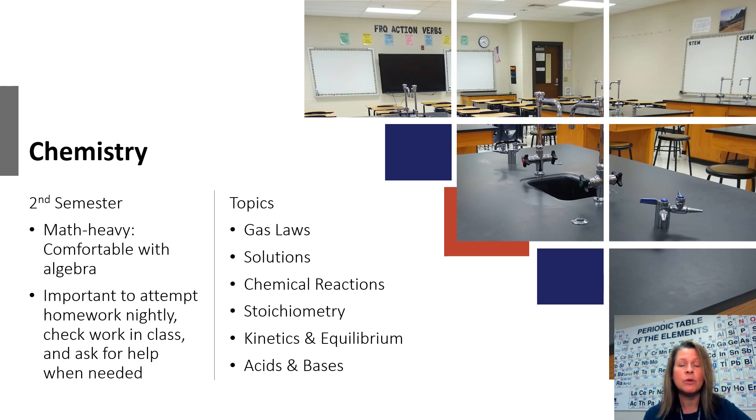Students need to be very comfortable with their algebra skills. So it's important that students attempt their homework every night, that they check their answers when they come into class the next day, and that they're letting me know if they have problems or if they need me to work a problem for them. They've got to ask for help when they need it. Second semester chemistry works very much like a math class because of the amount of math that's involved.